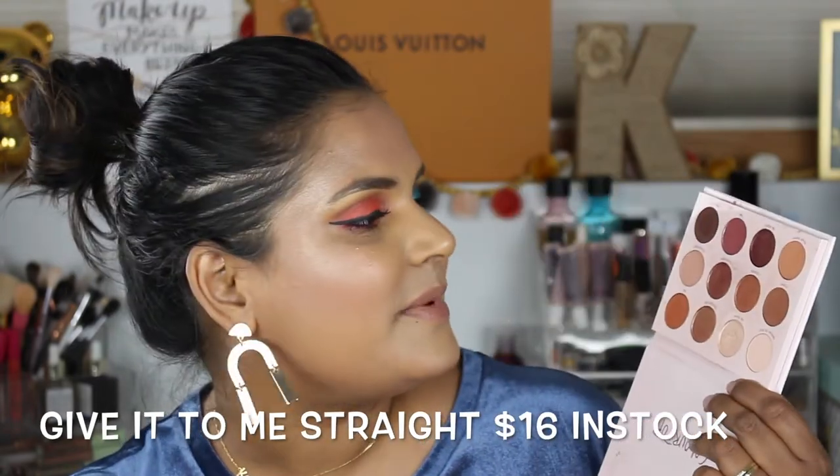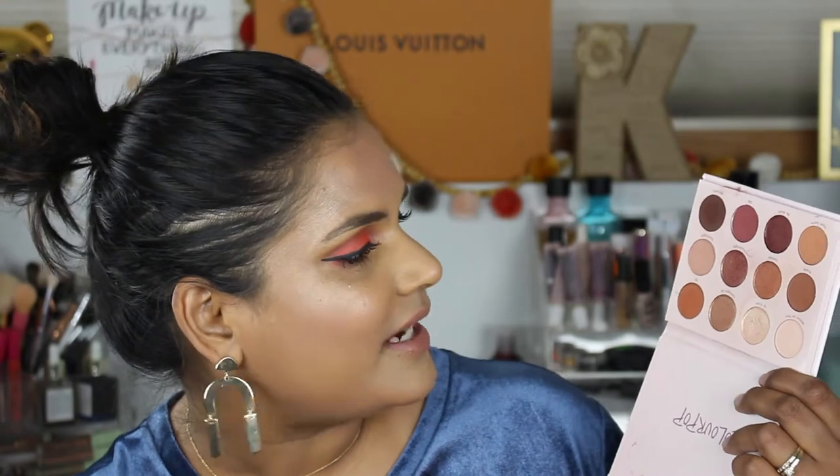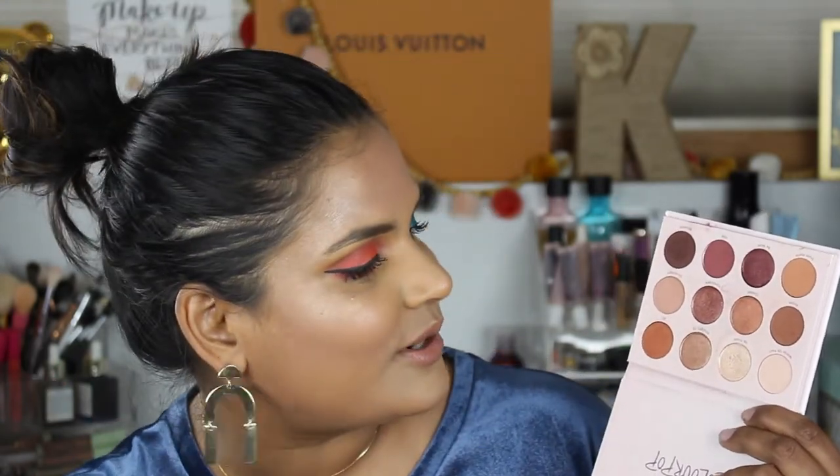The Dream Street palette was a collaboration with Kathleen Lights. I love a good hot coral shade, and it has that pop effect with the blue — it's a fun one, though not one of my go-to palettes. Then there's one called Give Me to Give It to Me Straight, which is a decent dupe for the Anastasia Beverly Hills Modern Renaissance. If you don't want to spend $42 on the ABH palette, you might want to check this out.